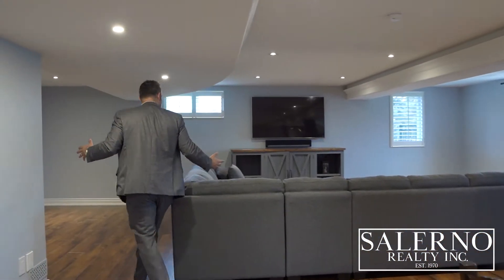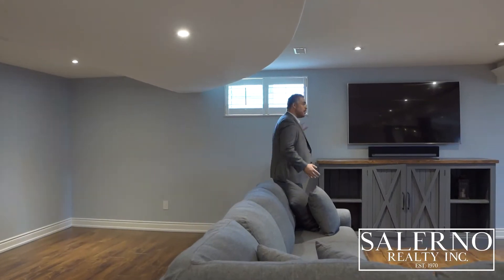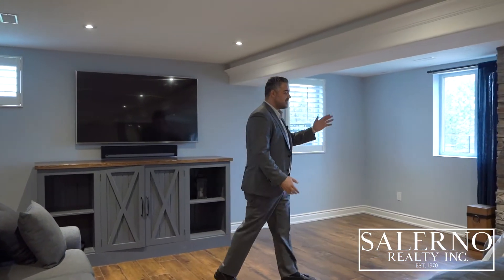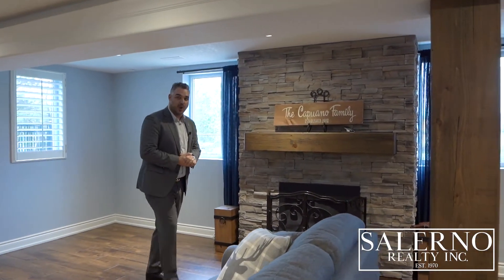We are now in the basement, and you know my favorite part about a bungalow — it is the basement. The reason why is you can truly appreciate the size that you're working with, and here it's fully finished — approximately 2,700 square feet. You have all above-grade windows because it's a walkout. In this family room, it's featured by this gorgeous fireplace with a custom mantle and a stone feature wall.